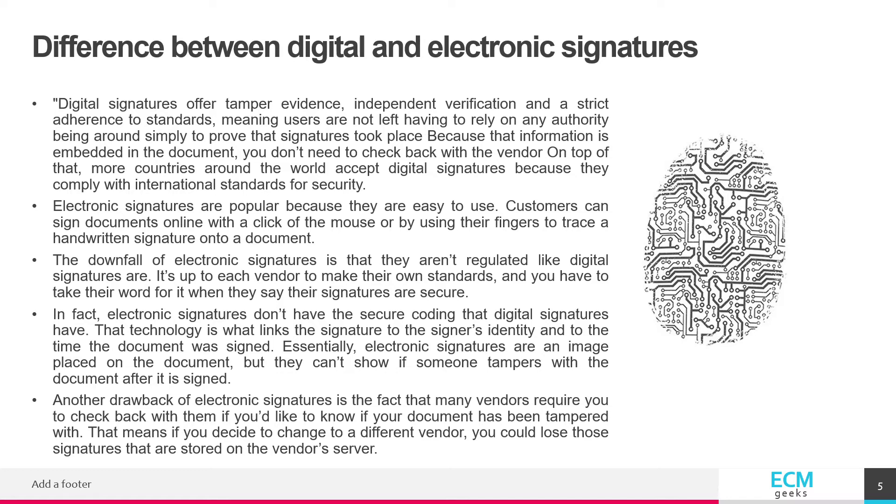That technology is what links the signature to the signer's identity and to the time the document was signed. Essentially, electronic signatures are an image placed on the document, but they can't show if someone tampers with the document after it is signed.